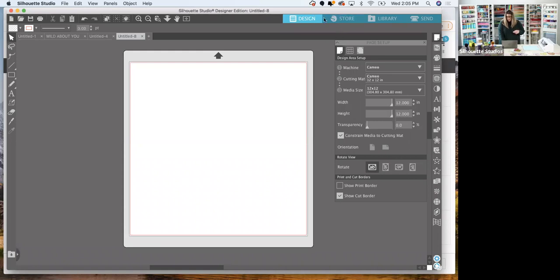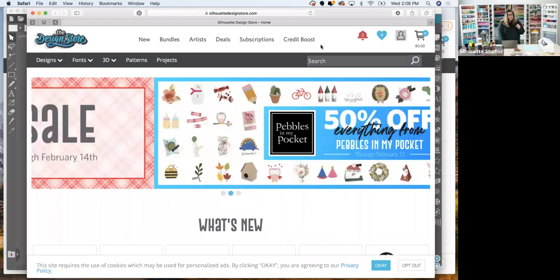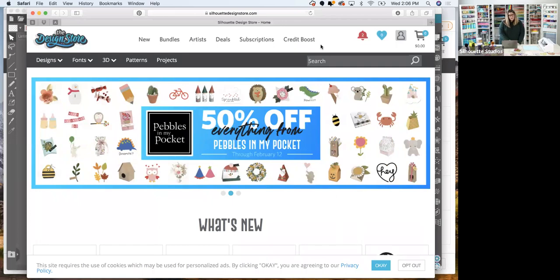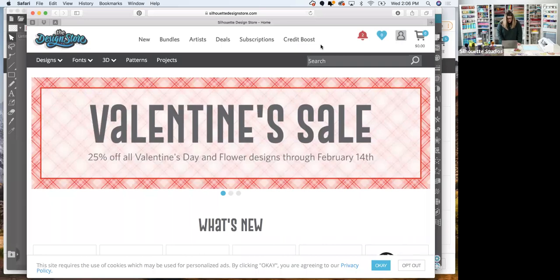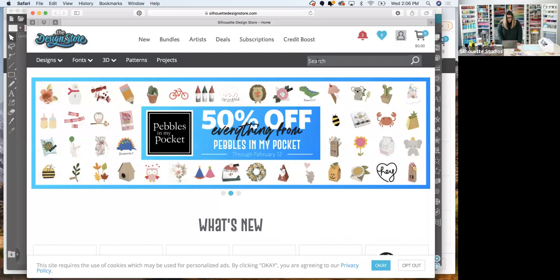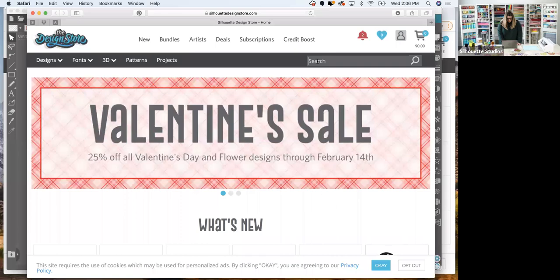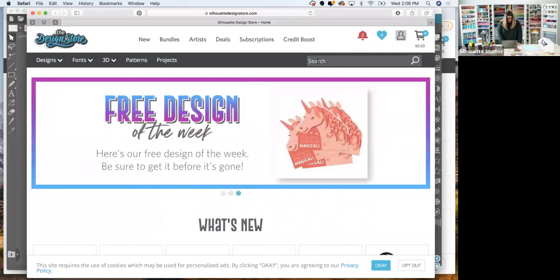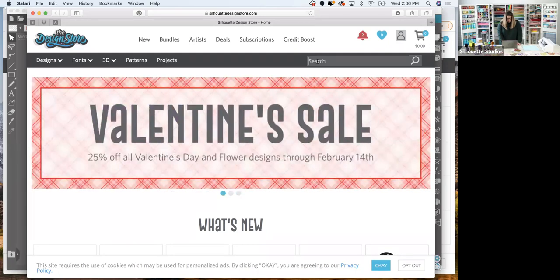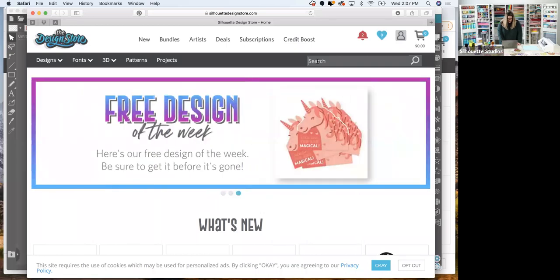We're going to visit the store — look in the top right for 'Store' — and gather our free files. We'll be using: the heart candy box, design number 37311; two tropical leaves files, 83624 and 83618; the 'Wild About You' heart, 340041; the tumbler cup wrapper, 344313; and the party hat from file 152581. Let me show you how to find these in the Silhouette store.